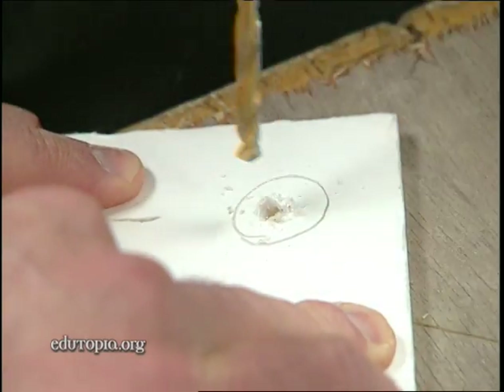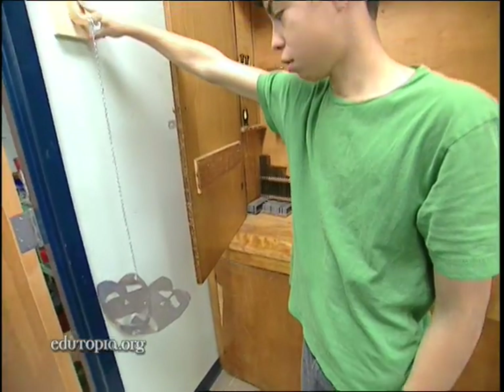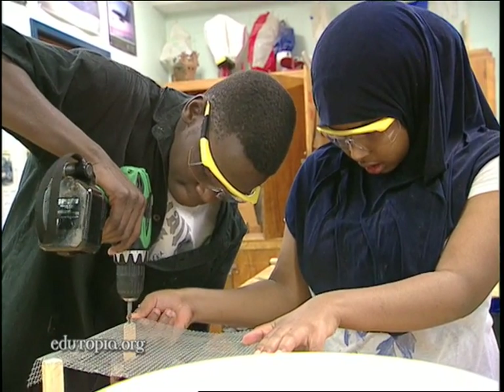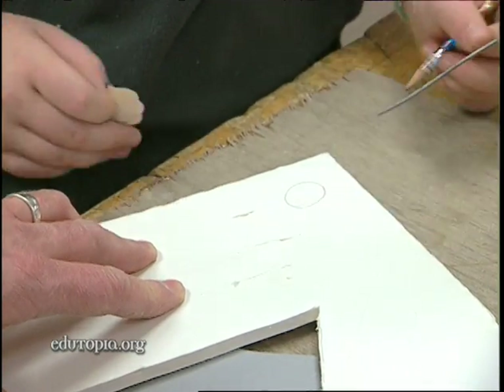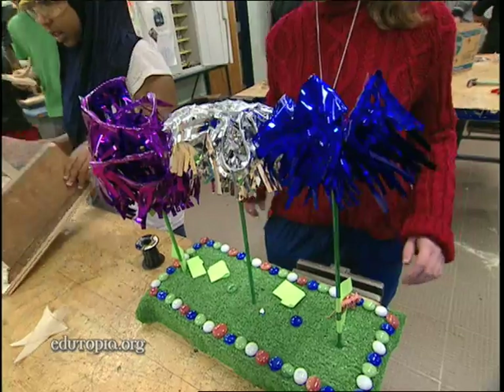I think kids have the opportunity to tinker. They get to think about something, but then also actually build it, create it, and in that process fix it when things go wrong. It's an incredible value that I think is lacking where they don't have a class like this or an art class or music — something where the kids actually have to do something, get their hands dirty and make stuff.